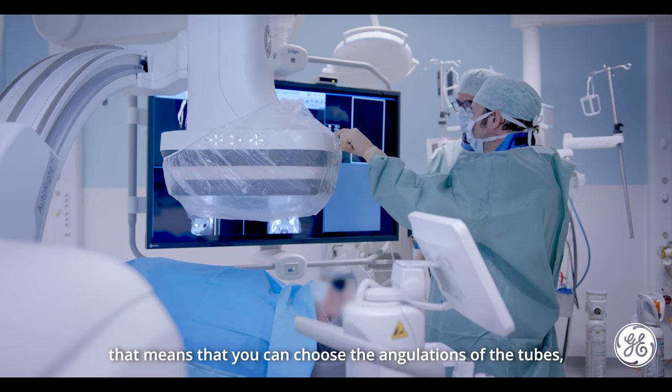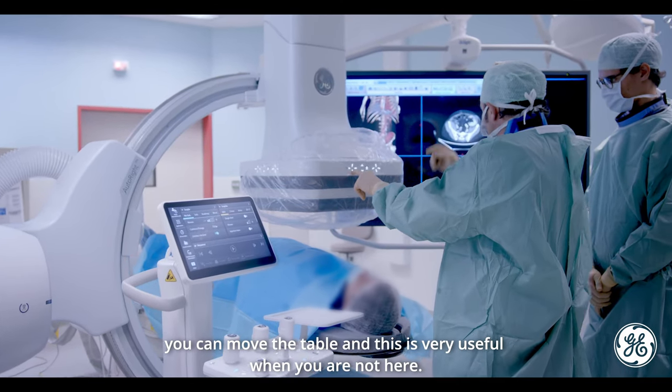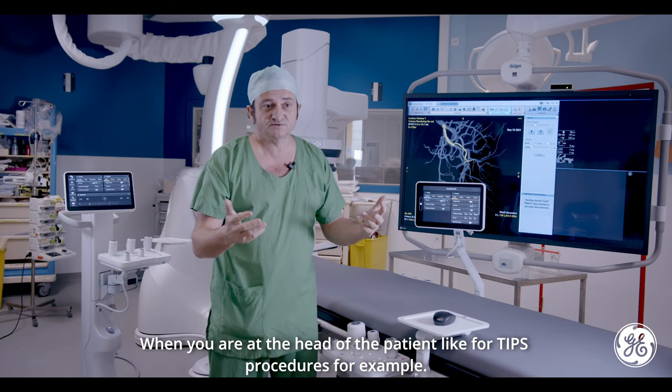That means that you can choose the angulations of the tubes. You can move the table, and this is very, very useful when you are not here — when you are at the head of the patient, like for CHIPS procedures, for example.